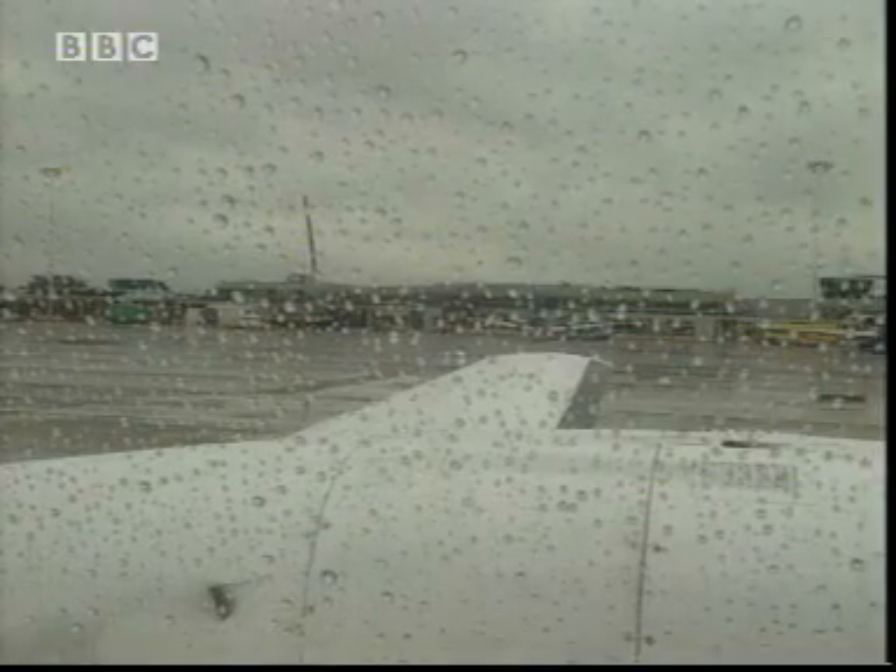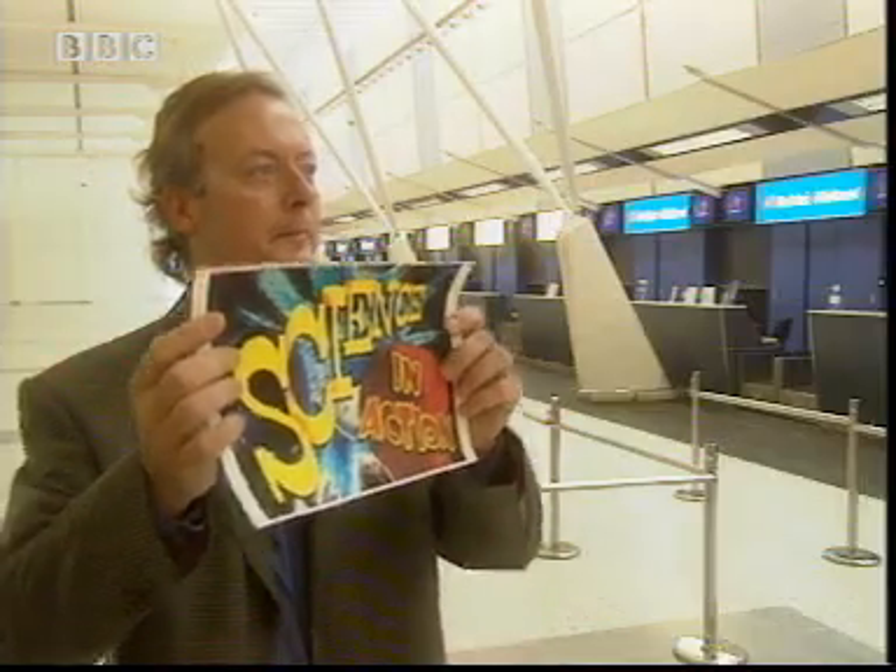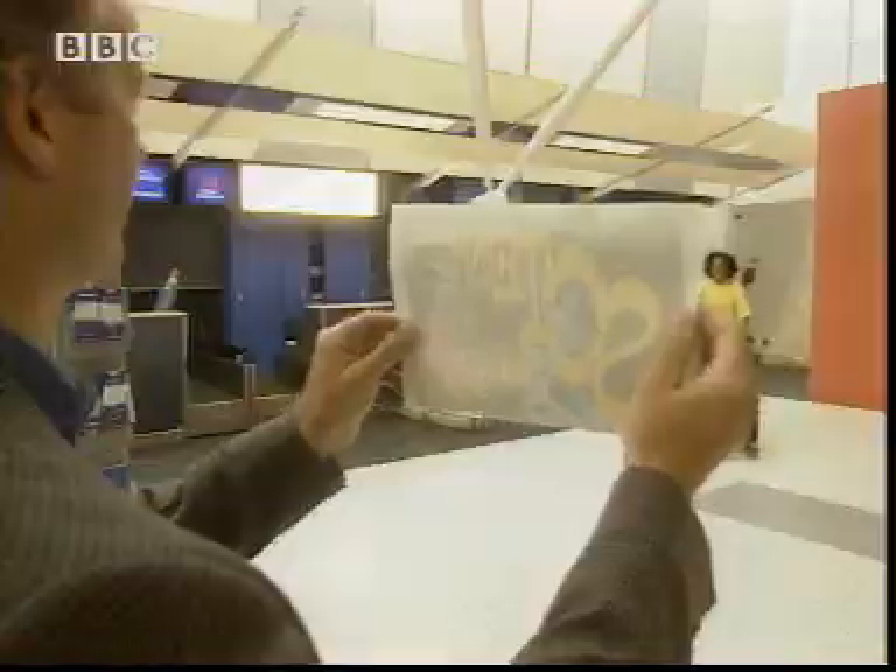I've been jetted into East Midlands to investigate what makes a seat comfortable with Mark Porter, an ergonomist. Ergonomics is the science of making things comfy for people.